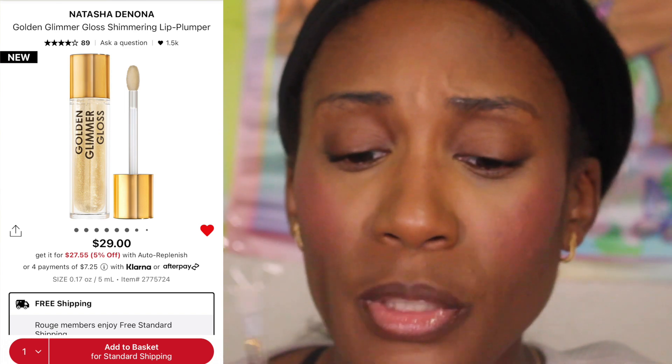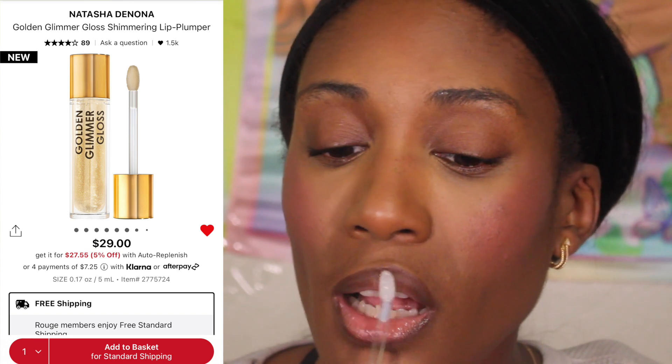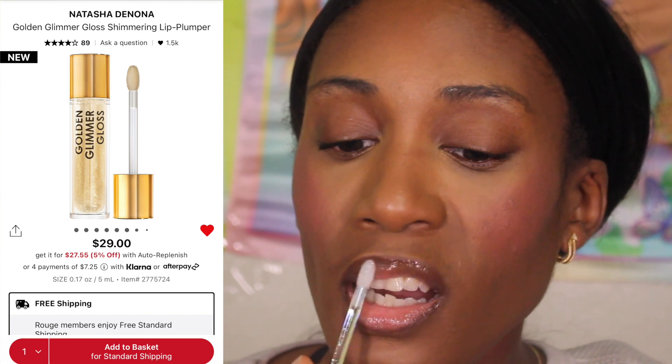The reason I got this gloss is because I've never tried a gloss from Natasha Denona before. Otherwise it wouldn't have made a difference to me, but I'm trying it out.